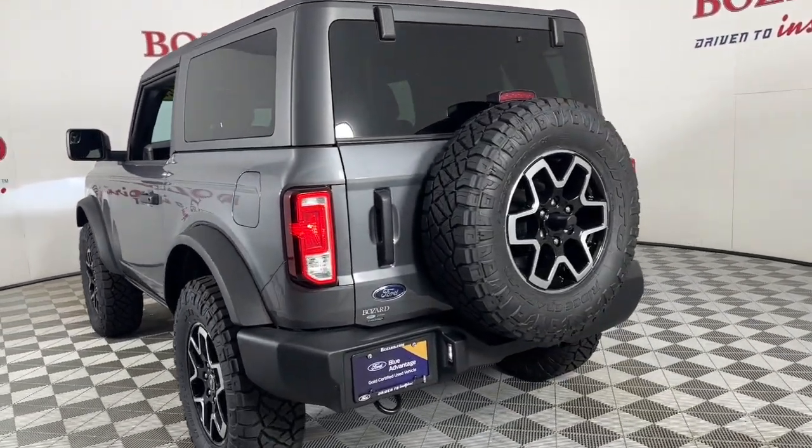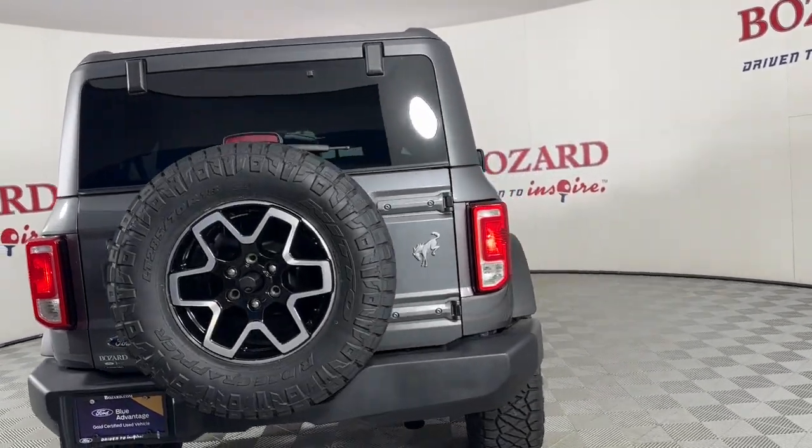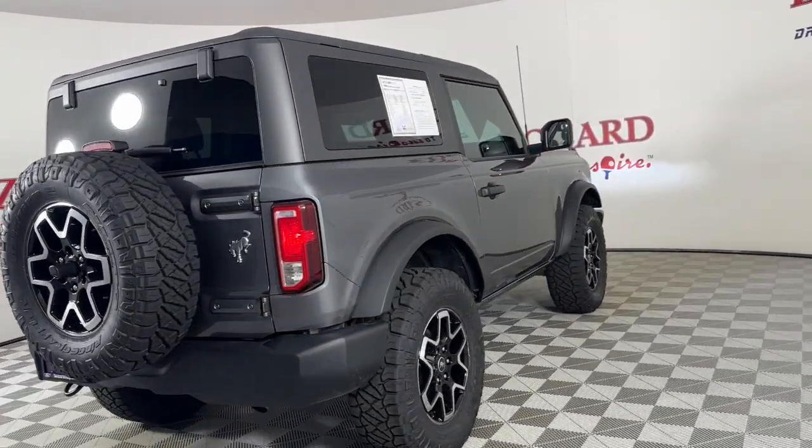Don't let adventure pass you by. Get into this remarkable Bronco. Our team will give you an outstanding test drive experience. Stop in today.